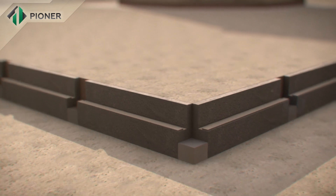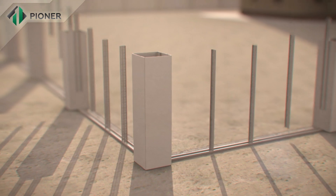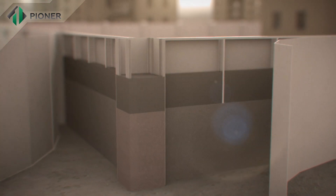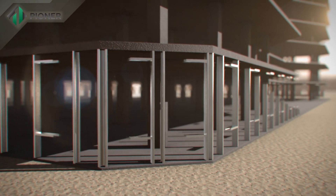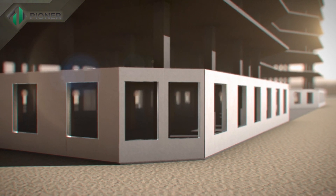Pioneer technology also allows for building a fence around buildings in the quickest possible time. Pioneer innovative technology is applicable for construction of buildings of any height and number of stories.